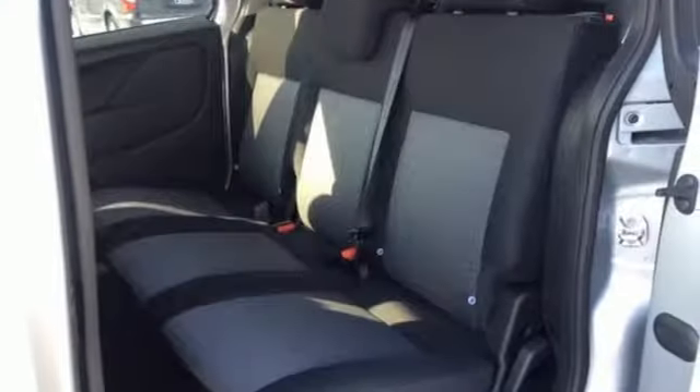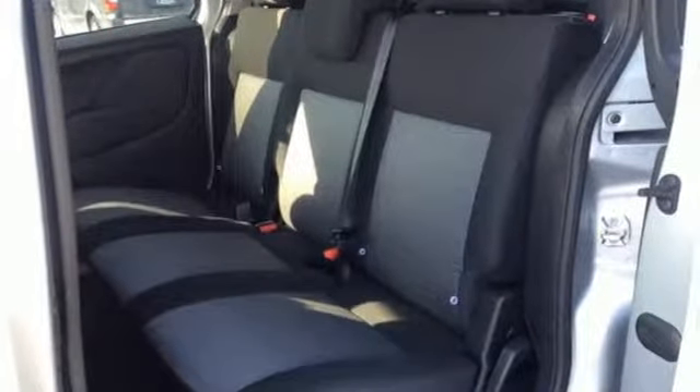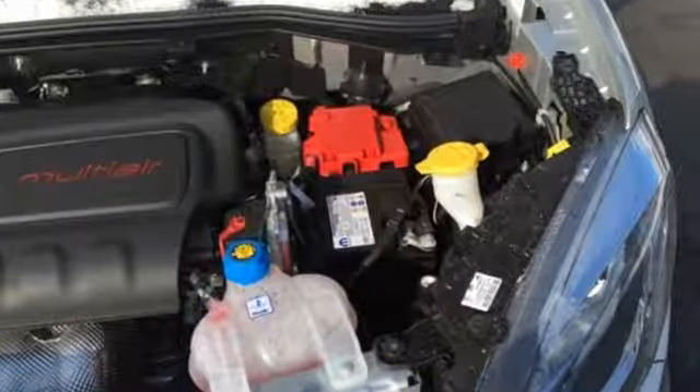Kelley Blue Book finds the smooth ride, tight turning circle, and nine-speed automatic transmission all distinguish the Promaster City from competitors.